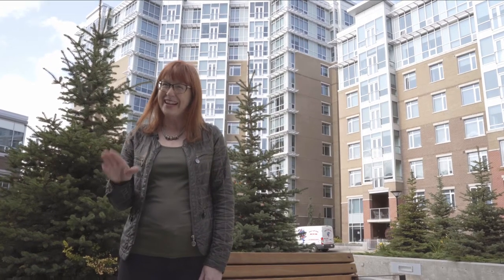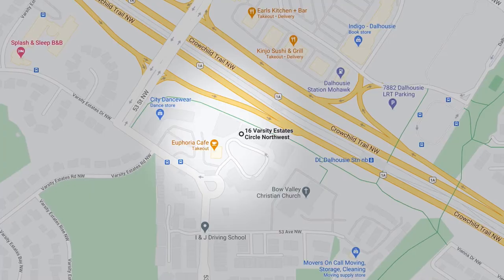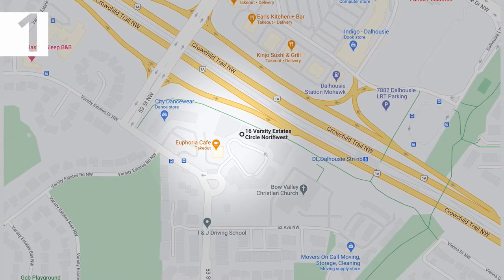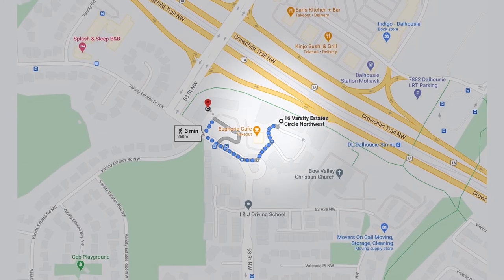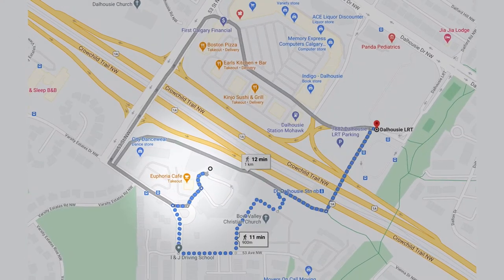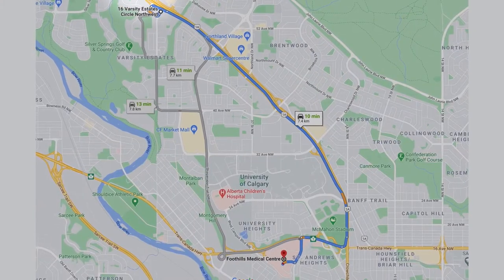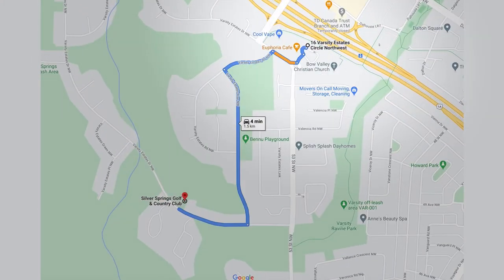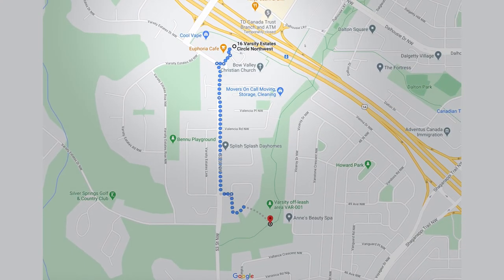But wait, there's more. Here are three of my very favourite things about this complex. Number one, the location — it simply can't be beat. There is so much that's a walk or quick drive away: Porchell Square, the Hussey Station, the C-Train Station, Foothills Hospital, Market Mall, Silver Springs Golf and Country Club, and the pathway to Varsity Wigan Park.